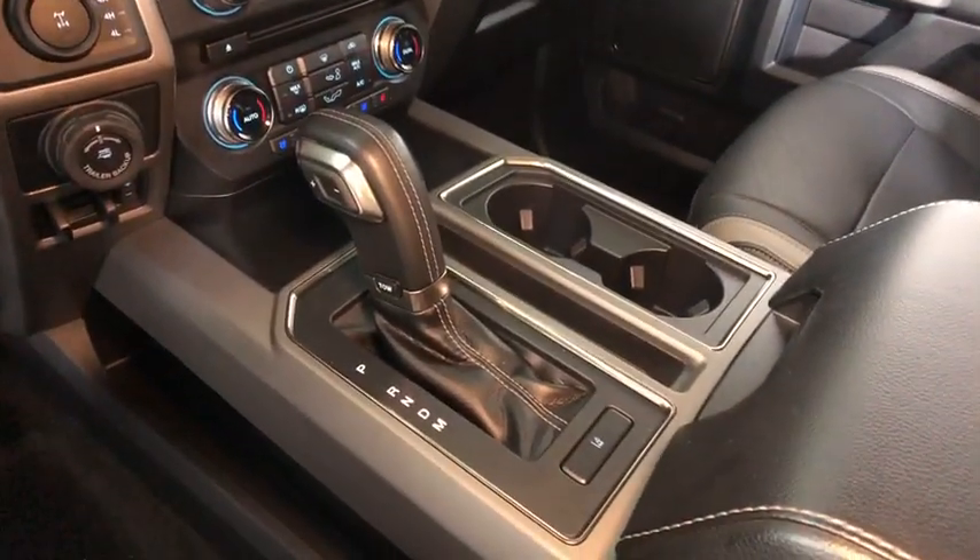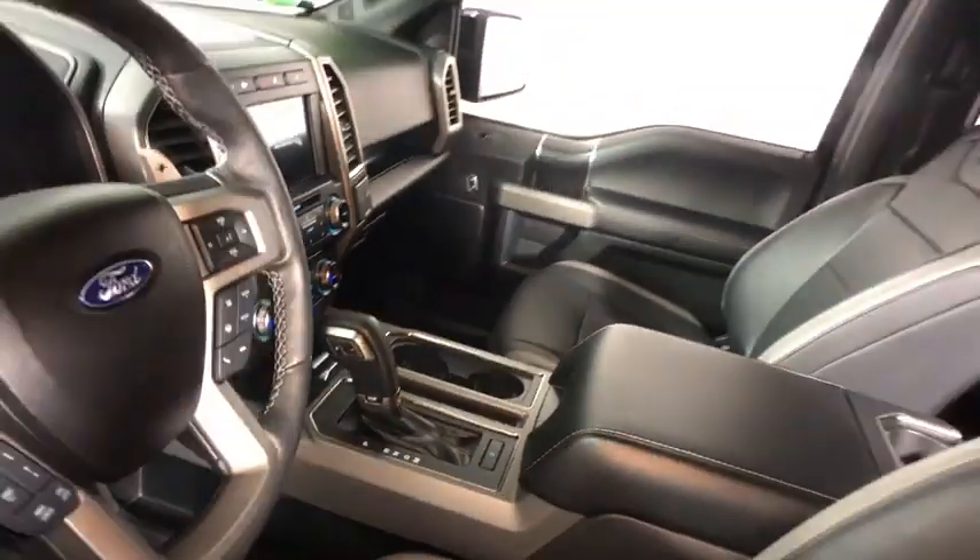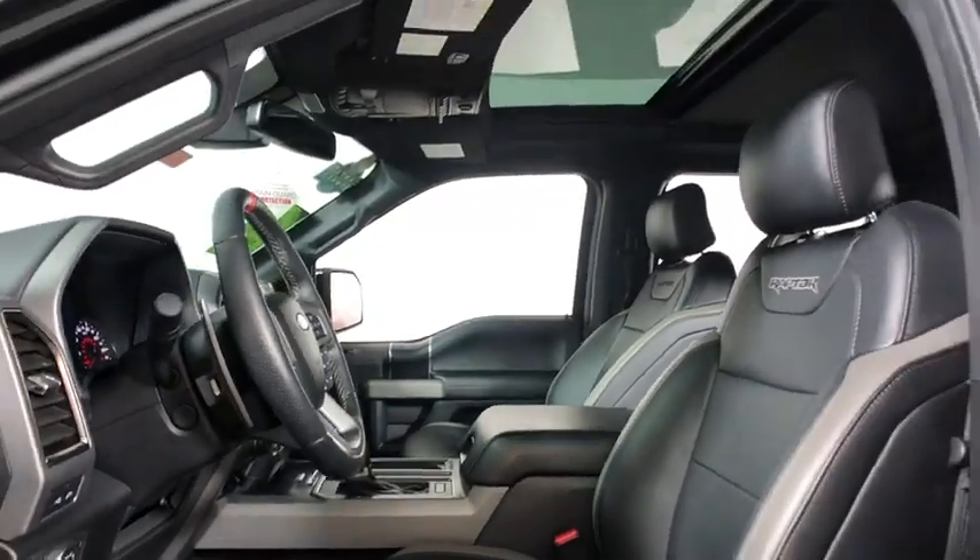Backup camera, heated seats, traction control, dual airbags, leather wrapped steering wheel, power steering, alloy wheels, one owner, four-wheel disc brakes, trip computer, rear window defroster.